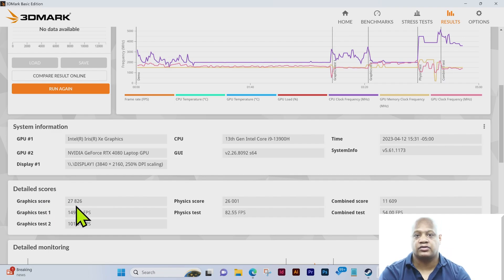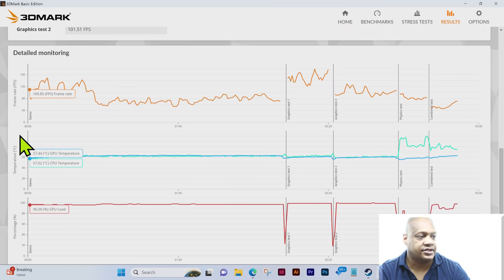In terms of the detail score, the graphics score is 27,826. Graphics test 1 is 149.71 frames per second, graphics test 2 is 101.51 frames per second. The physics score is 26,001 at 82.55 frames per second. The combined score is 11,609 and the combined test is 54 frames per second.